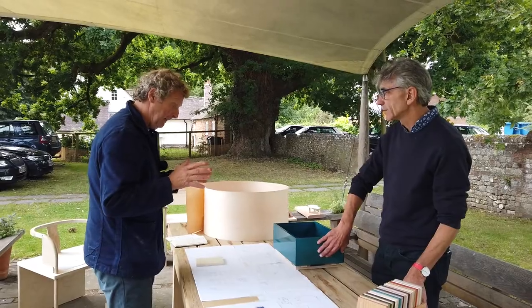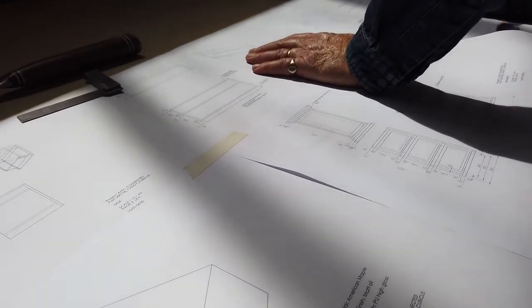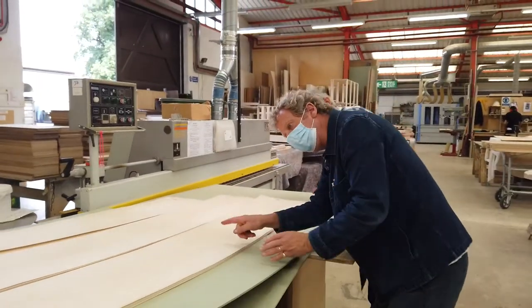She lives in a really minimalist apartment in Rotterdam and she wants this piece to be quiet when it's not in use. So effectively it closes up to a minimal gloss maple box.